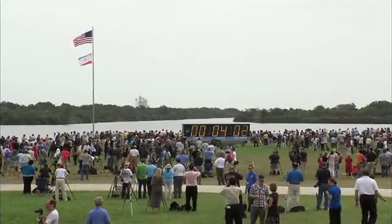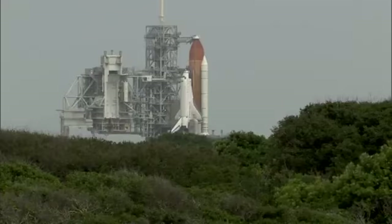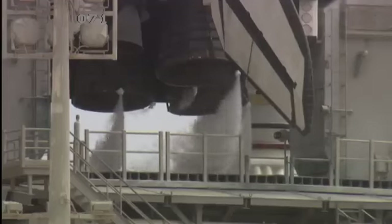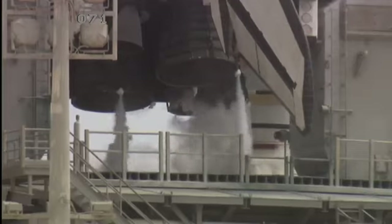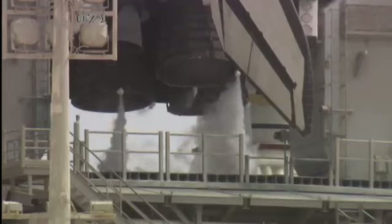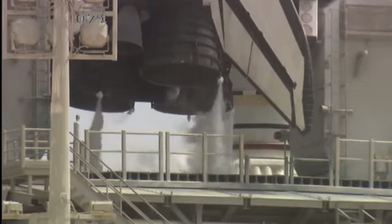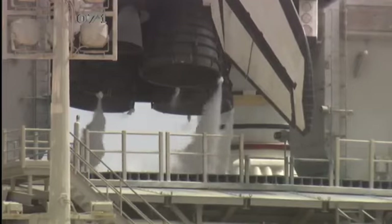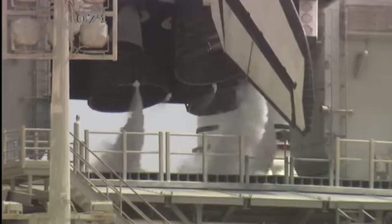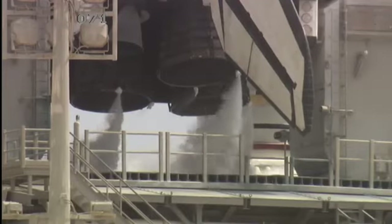Next milestone is a check of the orbiter's flight controls and a steering check of Atlantis' three main engines. Verifying now that the main engines are in their start position.